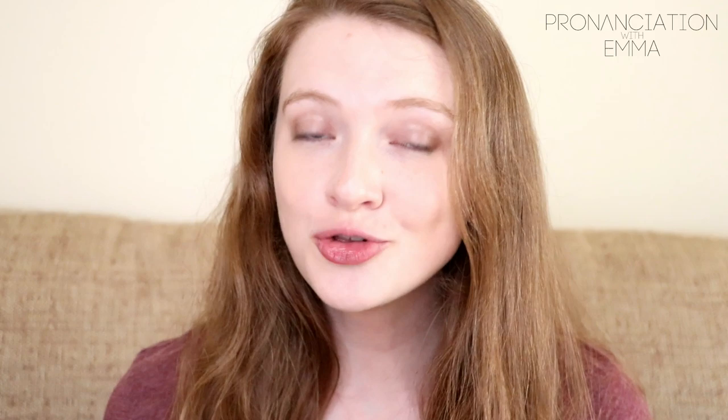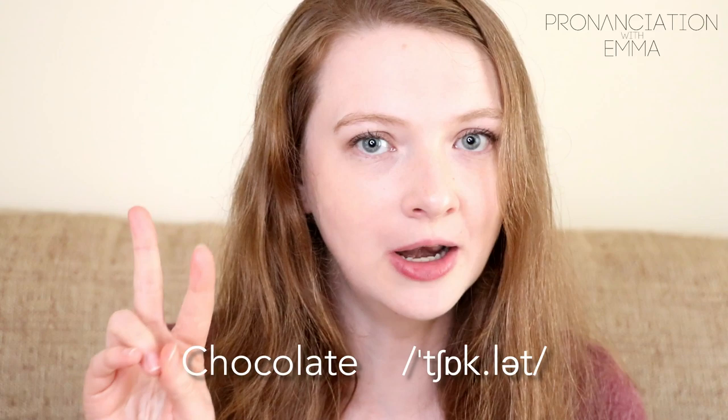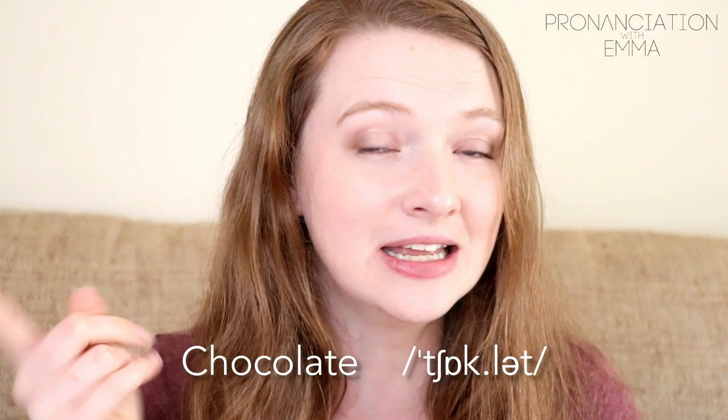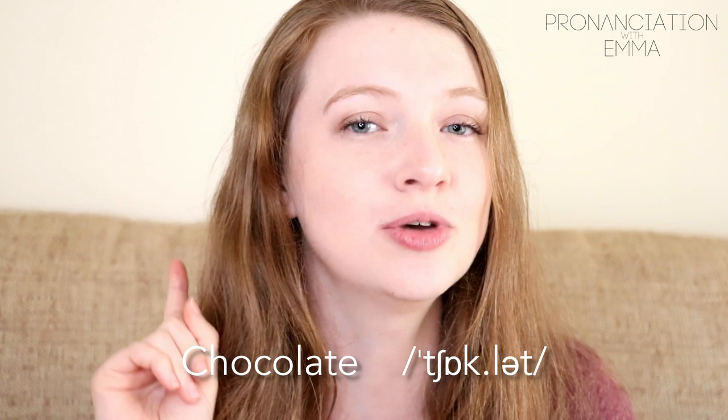Would you like some 'choc-o-late' or 'choc-late'? No — it's 'chocolate.' There are just two syllables in English, not three. And notice that second syllable: it's not 'late,' not 'lat,' and definitely not 'latty.' It's with a schwa — 'choclat.' Chocolate, chocolate.